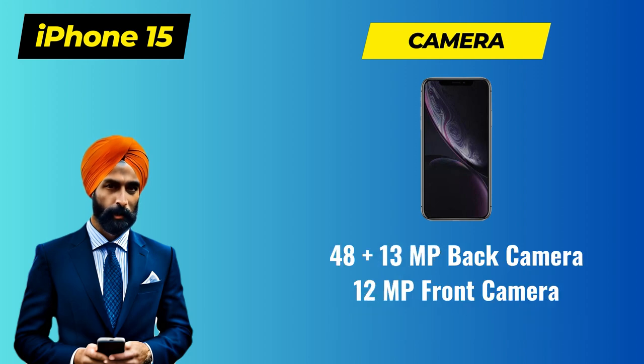In terms of camera capabilities, Apple has always set high standards. The iPhone 15 is rumored to sport an upgraded 48-plus-13-megapixel dual-back camera and a 12-megapixel front camera, promising even better low-light performance and stunningly detailed shots.